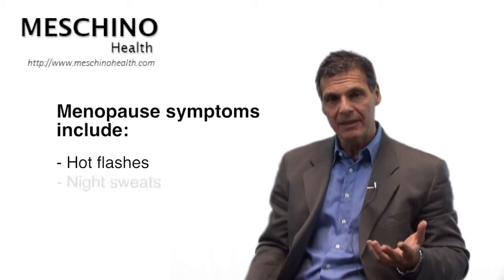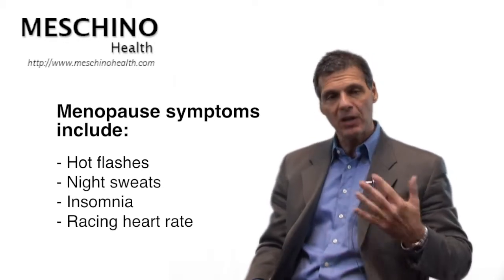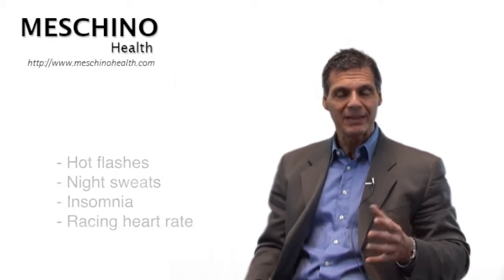Hi, I'm Dr. James Machino. What causes menopause? Menopause is that point in a woman's life where her monthly cycles come to an end. And often a woman will end up with symptoms like hot flashes, night sweats, insomnia, and racing heart rate. What causes this to occur is important to understand so you'll understand the management that would make the most sense.